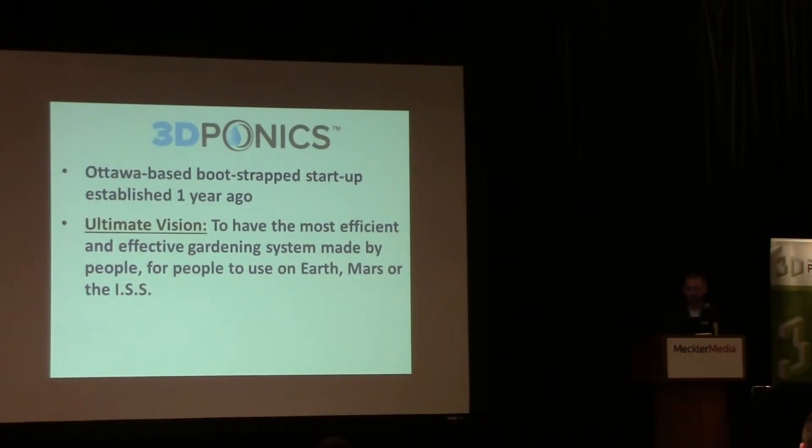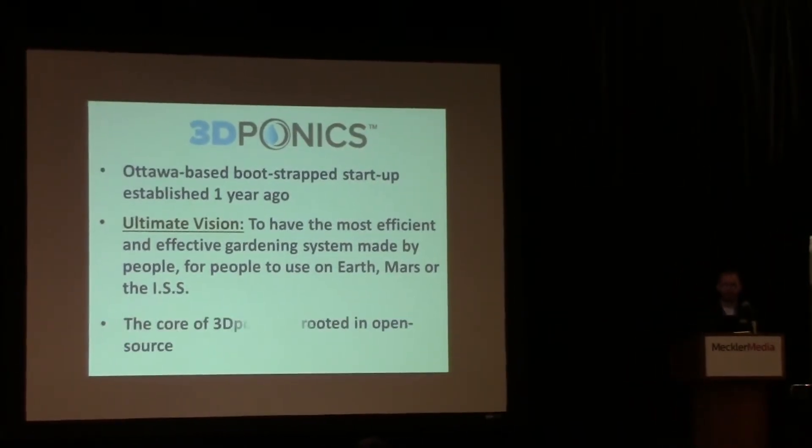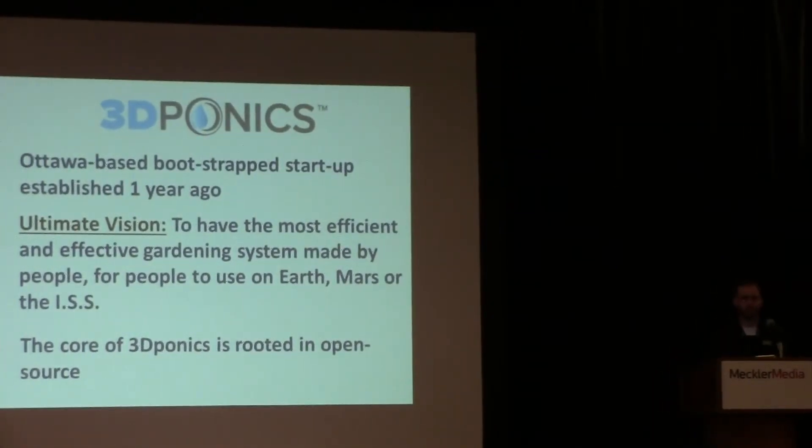Growing indoors is a viable option. Ultimately, our vision is to create the most effective gardening system made for people by people, to use here on Earth and the great beyond — whether it's Mars or the International Space Station. The core of 3D Ponics is rooted in open source concepts. We need everyone's help to achieve our ultimate vision, so everything we've done and plan to do is open source — all design files are available for free, can be customized at anyone's whim, and new innovations are greatly encouraged.